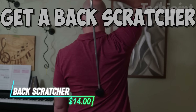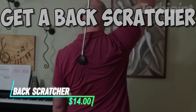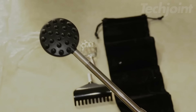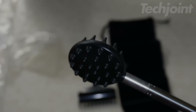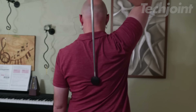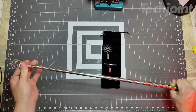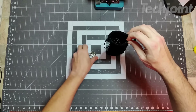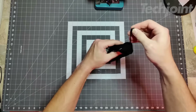This is a telescoping back scratcher with a 3-in-1 design, featuring detachable heads for a customized scratching experience. The heads include a dual-side scratching spike, a claw, and a rake, giving you versatility for use on your back, neck, head, or even beard. It extends up to 32 inches, making it easy to reach those hard-to-get spots, and retracts to 8 inches for convenient storage or travel.